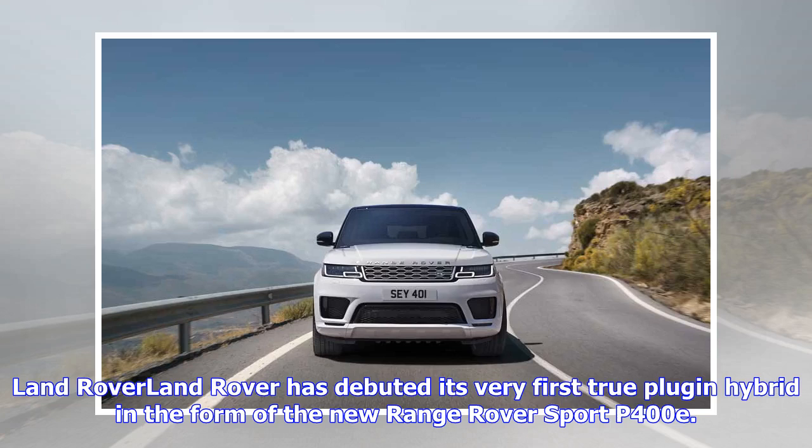Land Rover has debuted its very first true plug-in hybrid in the form of the new Range Rover Sport P400e.